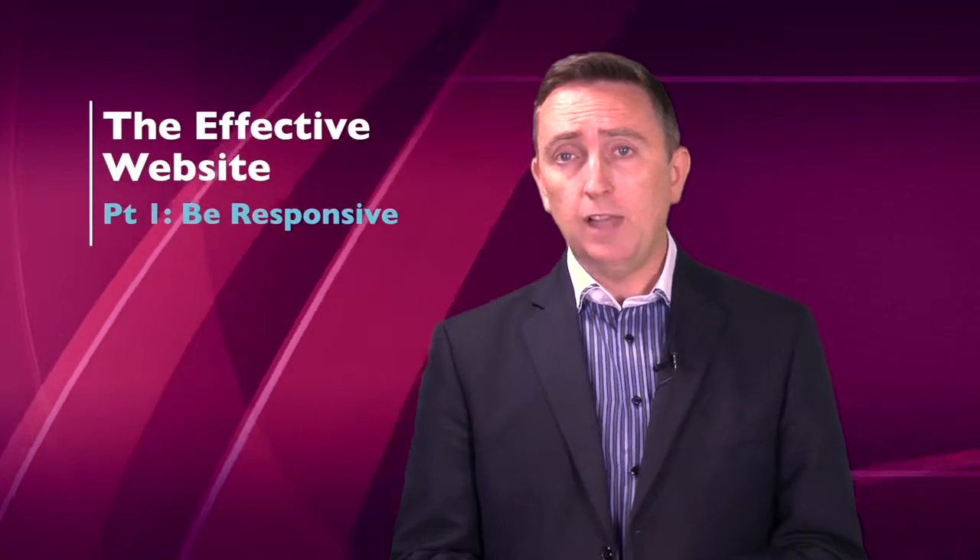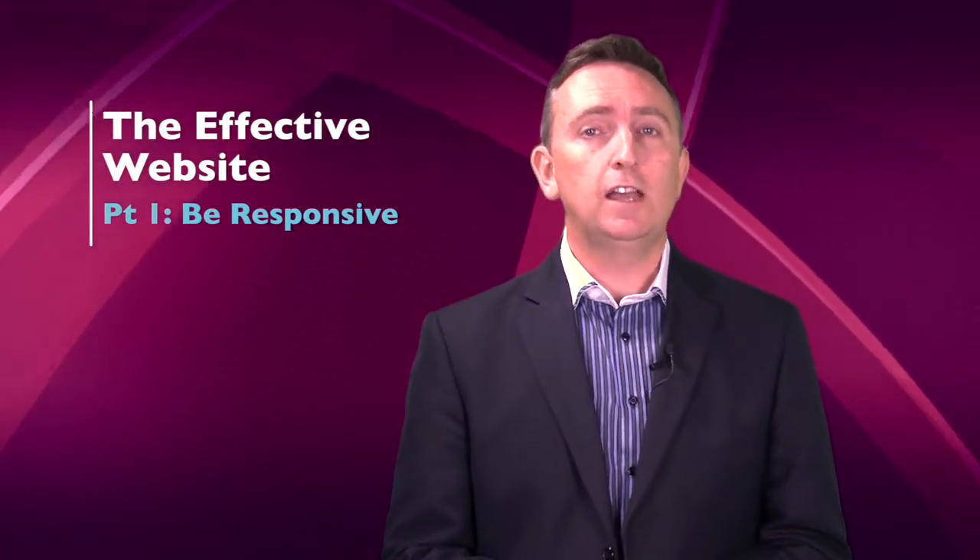AdNews earlier this year found that more than three quarters of Australians access the internet through a mobile device. That's a staggering growth of 208% since 2010.